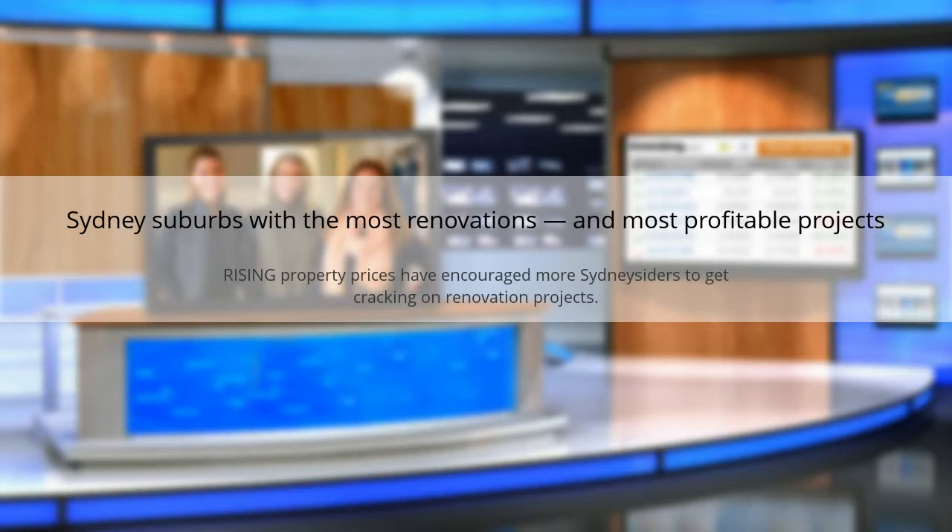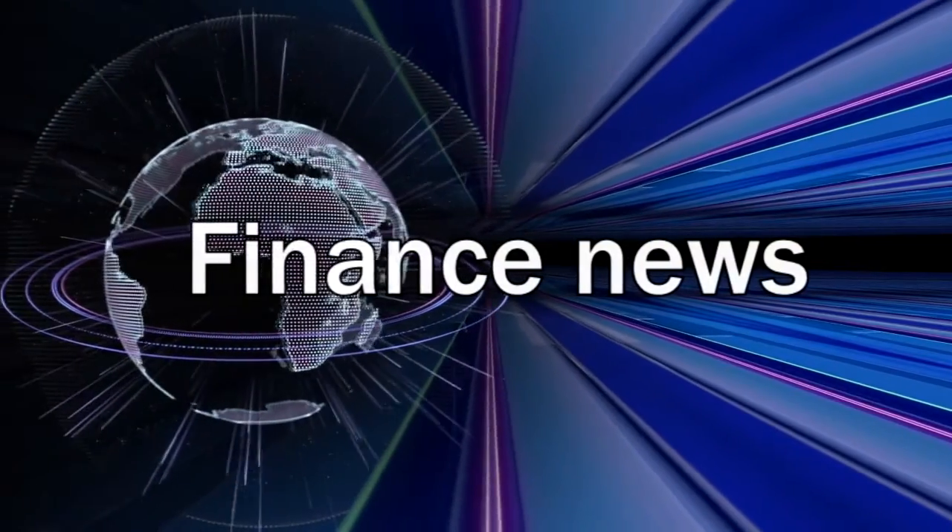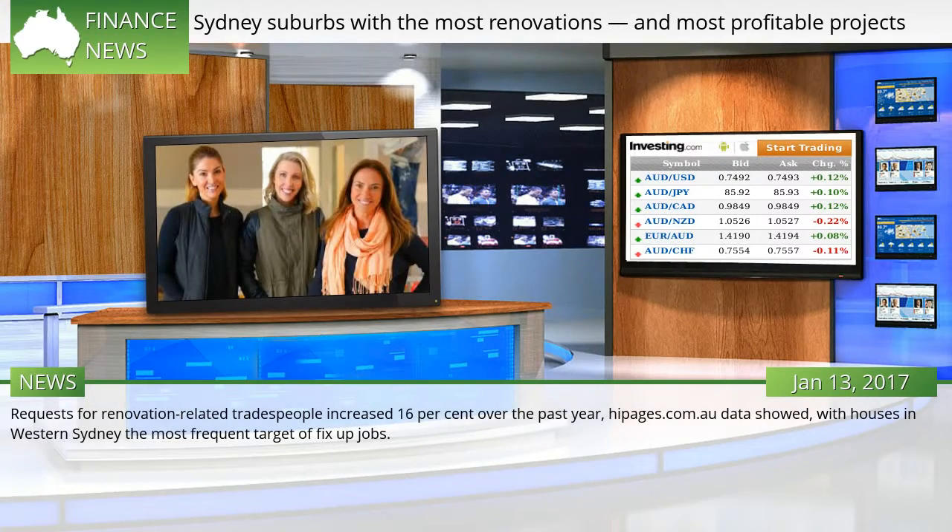Sydney suburbs with the most renovations and most profitable projects. Rising property prices have encouraged more Sydneysiders to get cracking on renovation projects. Requests for renovation-related tradespeople increased 16 percent over the past year, Hipages.com.au data showed, with houses in western Sydney the most frequent target of fix-up jobs.